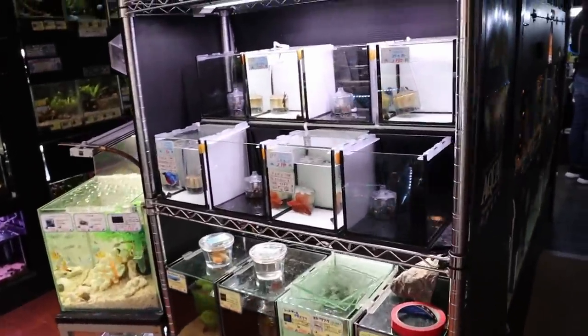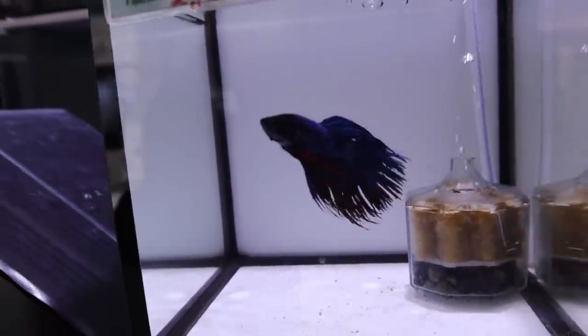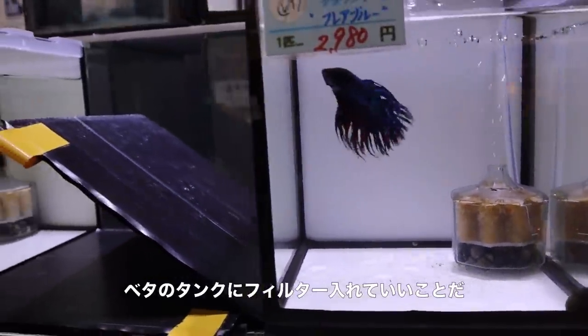Over here you have some small tanks with fighting fish in them. Check out this little crown tail. I like how they have filters in each tank.